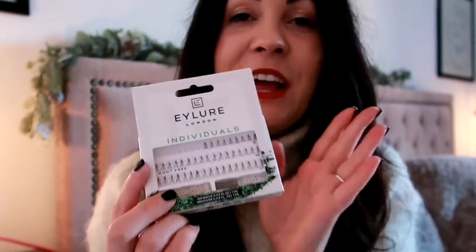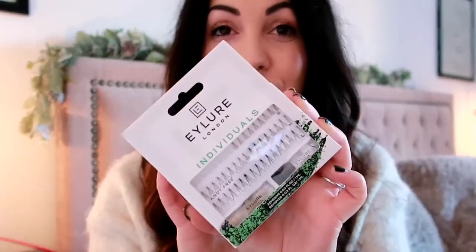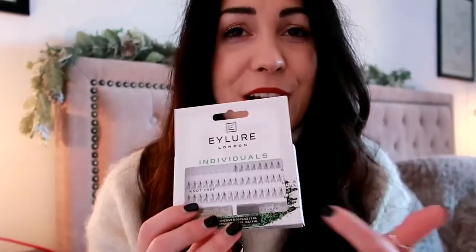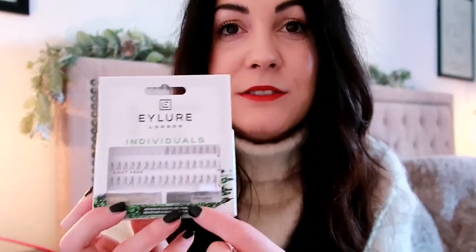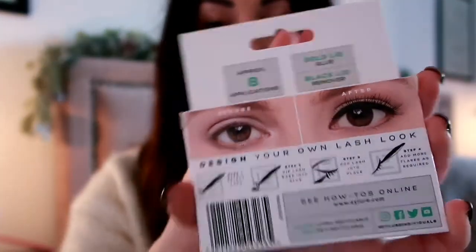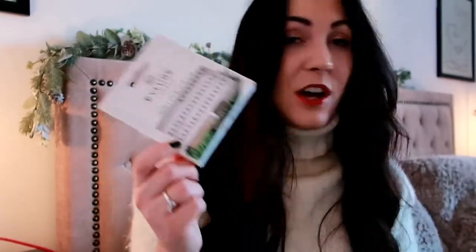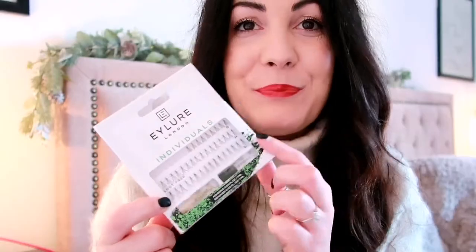Another gift under ten pounds are these Eylure Individual Lashes. I think they're really great for the kind of girl who likes to go out and take time getting ready, but also great for any occasion — I wore these out last night. They come in different lengths and include glue. I think this is a really great stocking filler, just to bulk up a stocking. I'd be really chuffed if I got a bunch of these — I go through them so much.